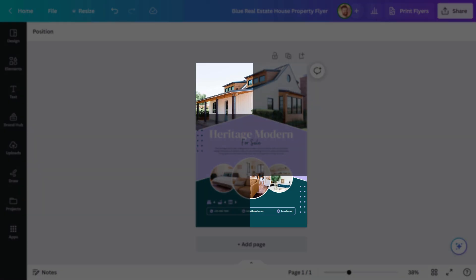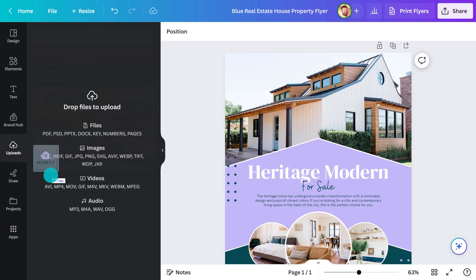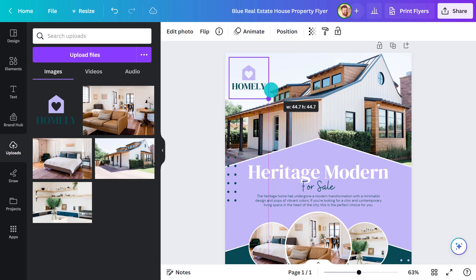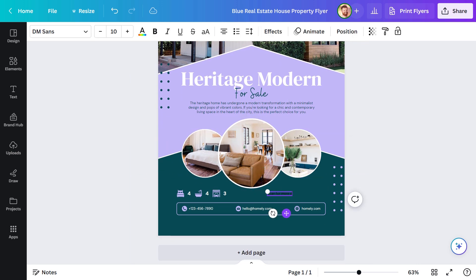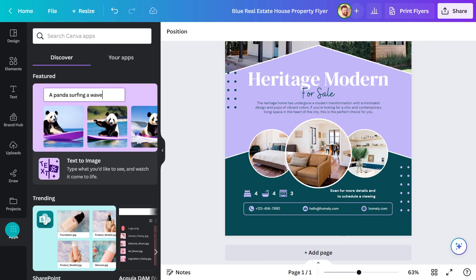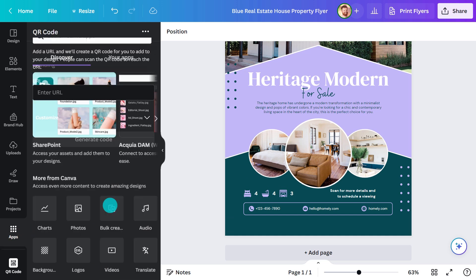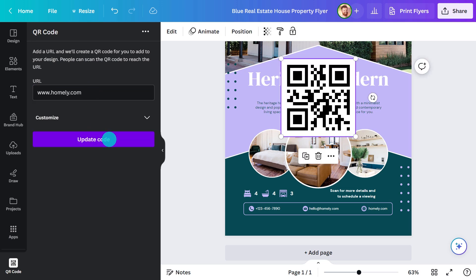On any flyer, there are two hot zones where important info should go. Top left is where people look first — that's the first impression area. Upload the logo, drag it in, and resize. The call to action can go into the bottom right area, the last thing people see. I want to make it as easy as possible for the potential buyer to get in touch, so let's make a QR code. QR codes are great because they provide a quick and convenient way to access information by simply scanning the code with a smartphone. Add in the web address and generate.